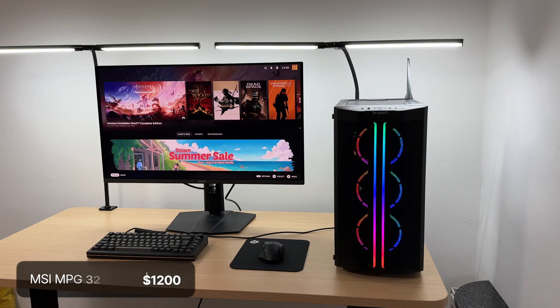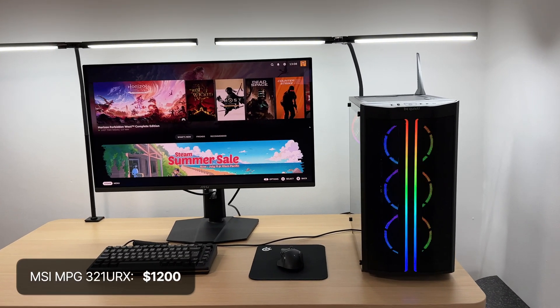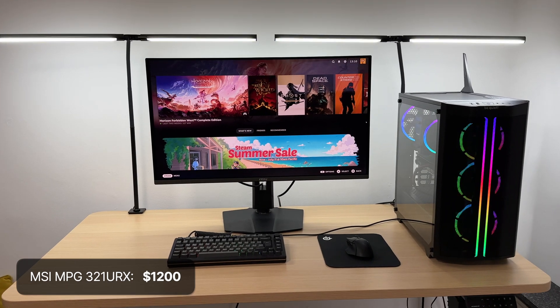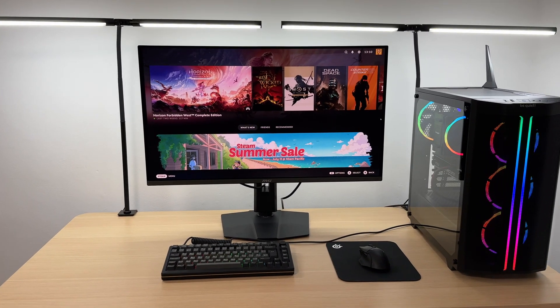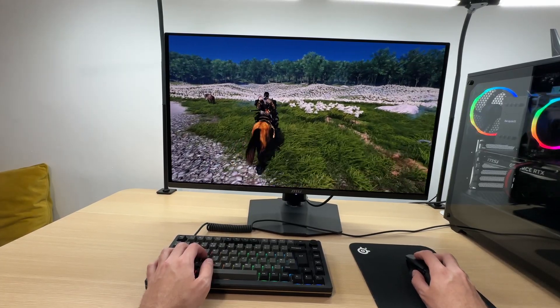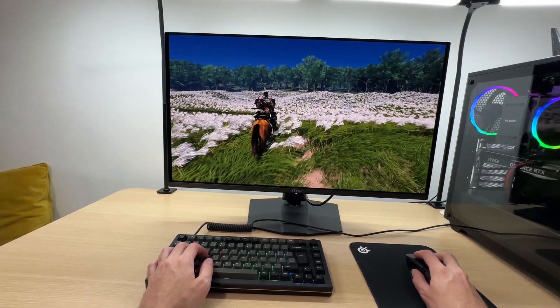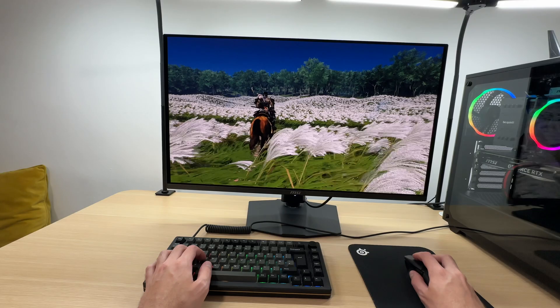The monitor I use every day is the MSI 321URX, which features a 32 inch 4K 240Hz OLED display. It usually costs around $1,200 in the US and £1,200 here in the UK, but I think it is a worthwhile purchase.